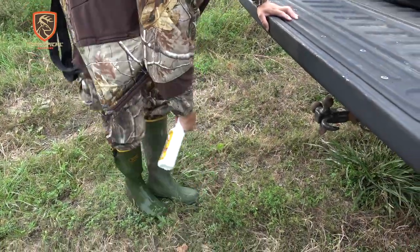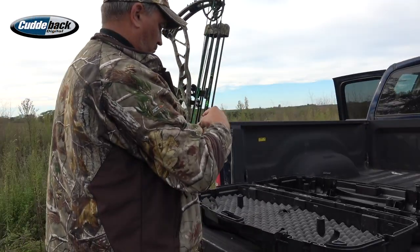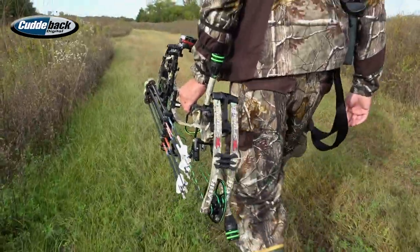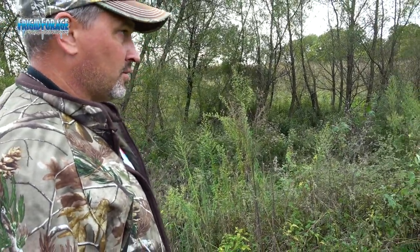We're having a little bout with EHD — we found a few dead. We're just walking in to hunt the Wolverine Buck and we can smell one dead right here somewhere. Might look around just a second and see if we can find it, so we're not wasting our time — if perhaps it's the Wolverine Buck. I'm not going to look too long, but let's just peek around here.